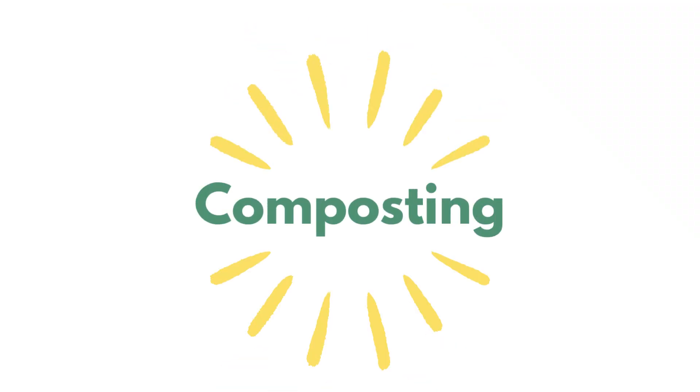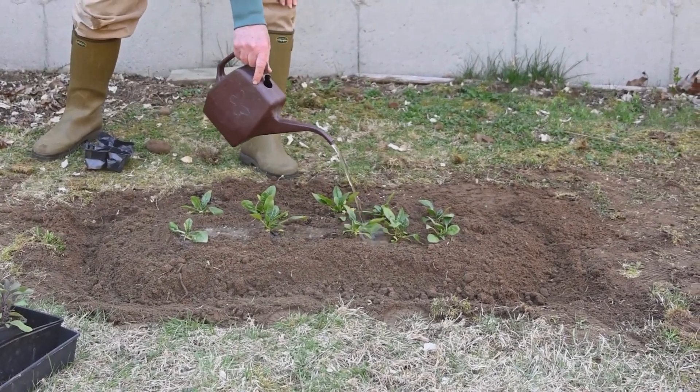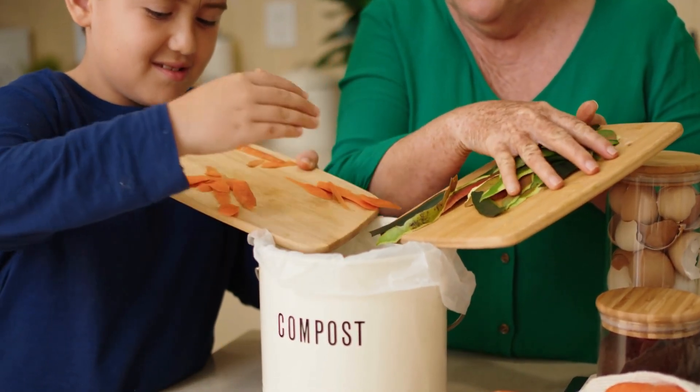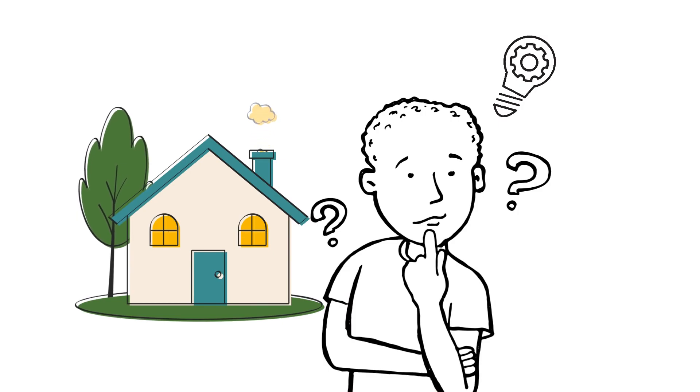Enter composting: a natural process that transforms organic waste into nutrient-rich soil, known as black gold. Composting not only reduces waste, but also conserves energy and supports healthier soil. Let's try to adapt composting to our home.